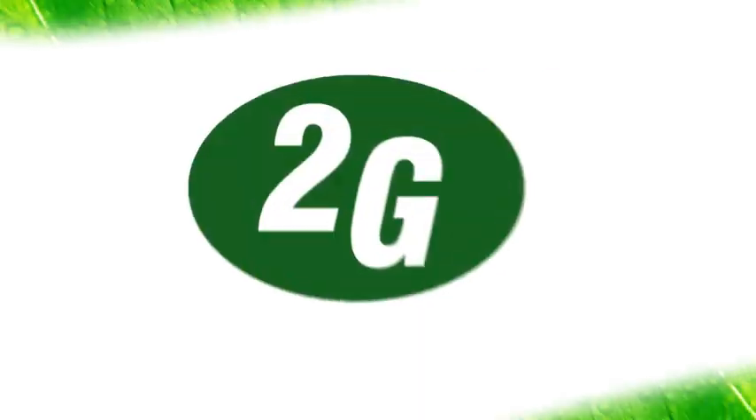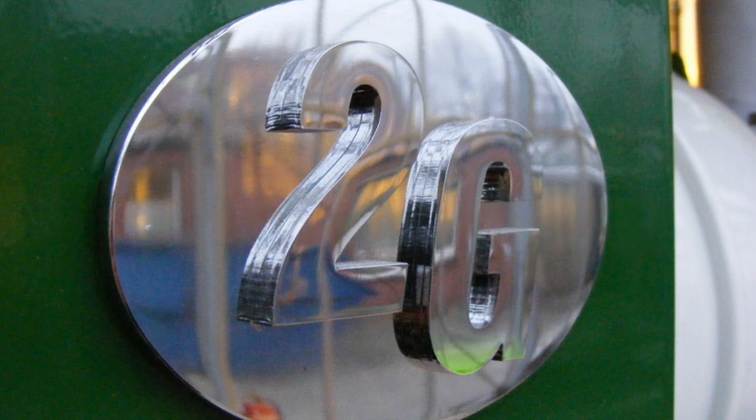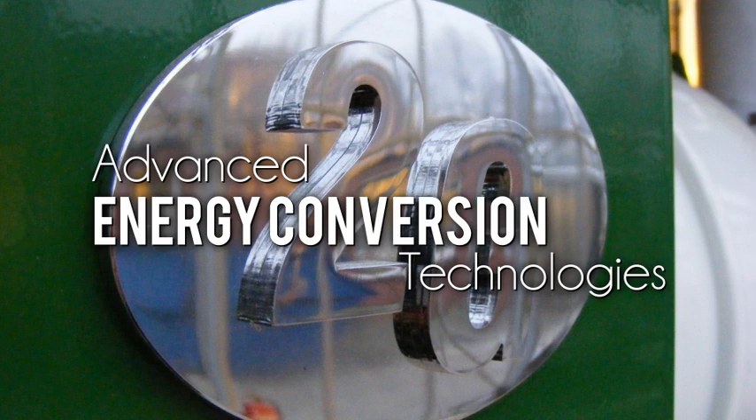2G Synergy provides good sense energy solutions with intelligent combined heat and power cogeneration and advanced energy conversion technologies.